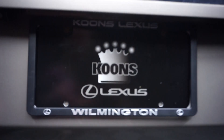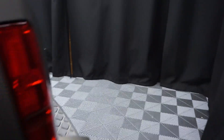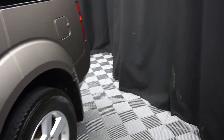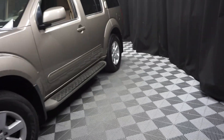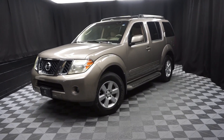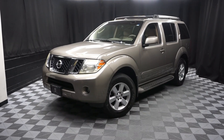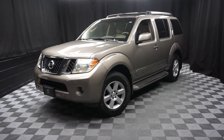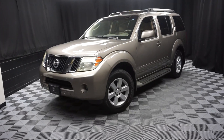It's right here at Lexus of Wilmington. Looking for more information on this Nissan Pathfinder or any of the almost 100 vehicles in our pre-owned inventory? In our 90,000 square foot pre-owned showroom, when you come here at Lexus of Wilmington, you do your car shopping indoors to avoid the elements of the weather — stay warm, stay cool, stay dry. Go to LexusofWilmington.com for more information.